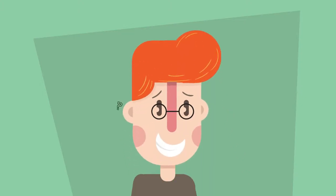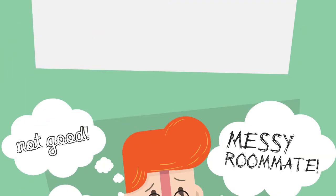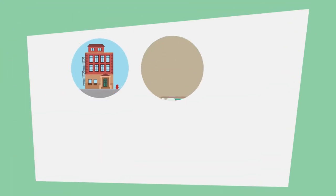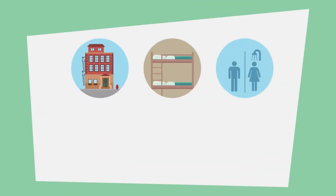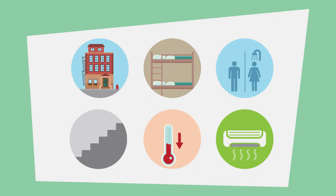When you think of a college apartment, what do you picture? For a lot of people, it wasn't very pretty. Cinderblock dorms, bunk beds, shared bathrooms down the hall. Lots of stairs to climb. Heat that doesn't work. AC that doesn't exist.